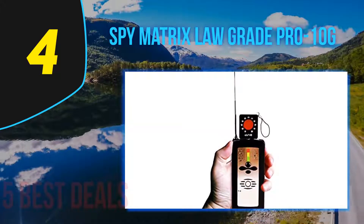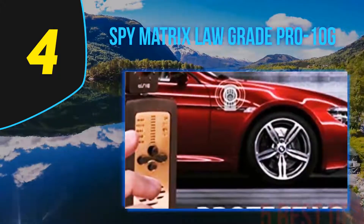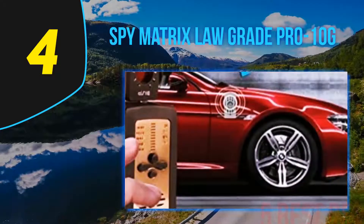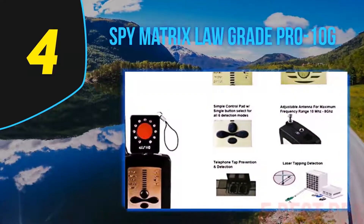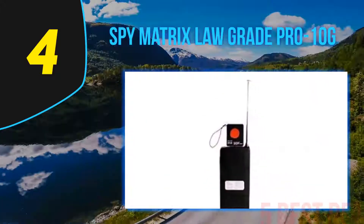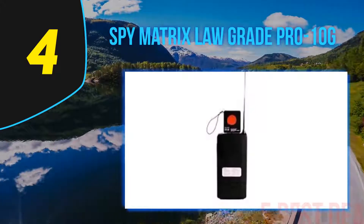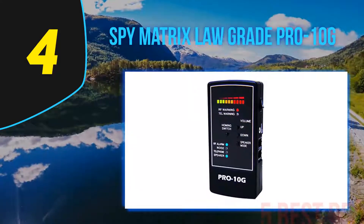Coming in at number four on our list is the Spy Matrix Law Grade Pro 10G. This product is an expert in detecting cameras, microphones, and other spy devices. The size of this product is 5 x 2.5 x 1 inches, making it the right size for use in many places. It can pick up frequency and detect bugs with ease, ensuring you keep your important information safe.